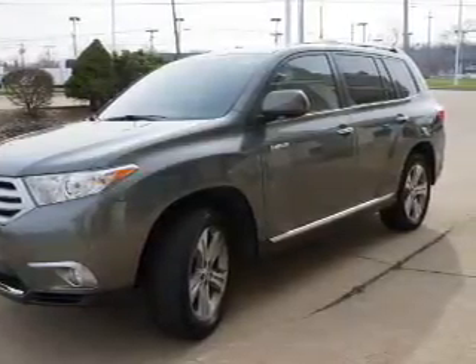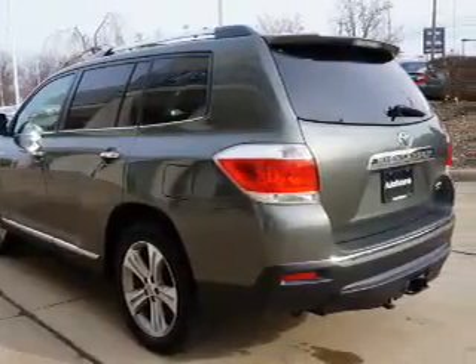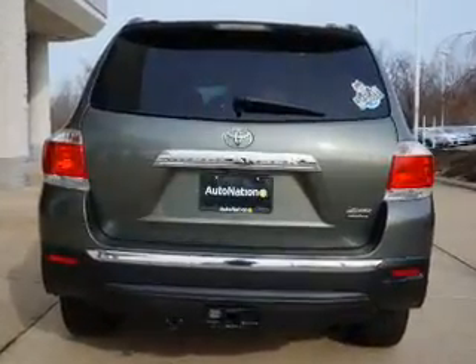Navigation is included to help you get to your destination with ease. Premium wheels lend a distinctive appearance. The anti-lock braking system will help deliver you safely to your destination, and heated seats offer comfort in cold weather. Let the outside in with a power sunroof.